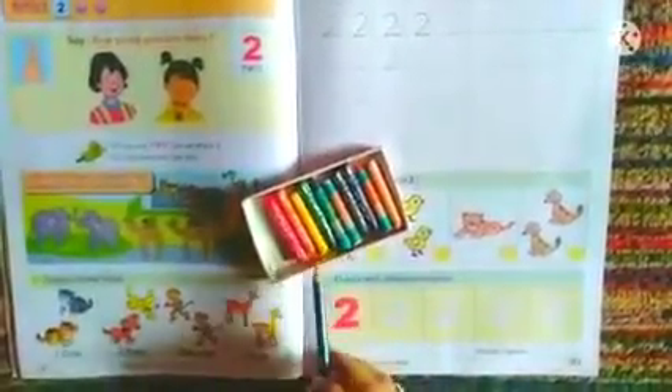Now for the third activity, we can see color with the different crayons. As I have told you before, with the help of crayons, pick any of your favorite colors and color this number 2. Students, let us head to page number 18 now.